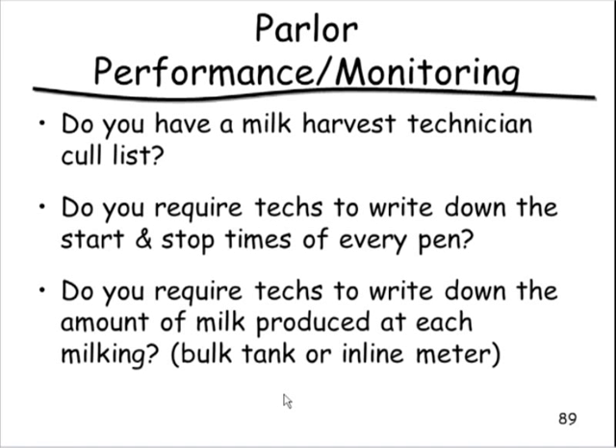Have milk harvest technicians log which cows are the biggest problem to milk. Require technicians to write down start and stop times for every pen — this gives you data even without meters. Record milk produced per pen or per milking. Consider investing in an inline meter that would automatically capture this data.